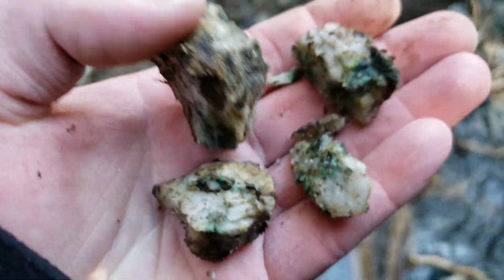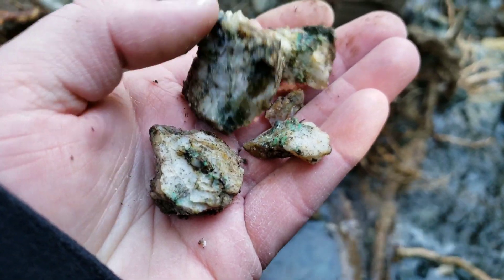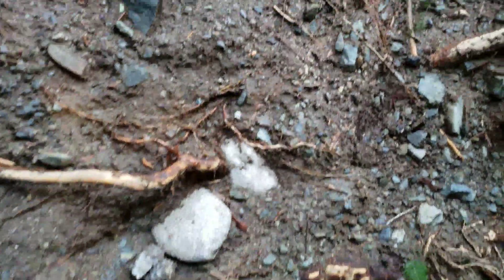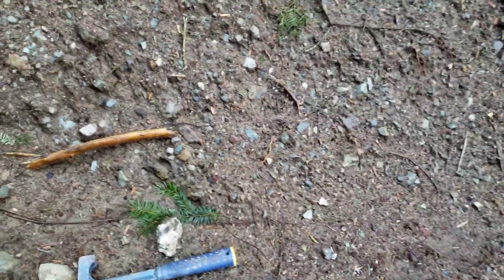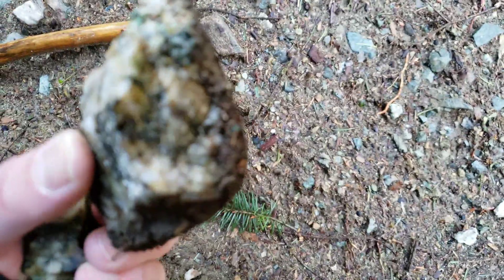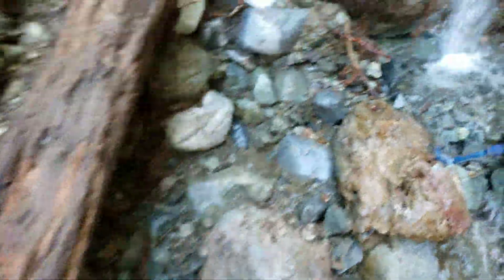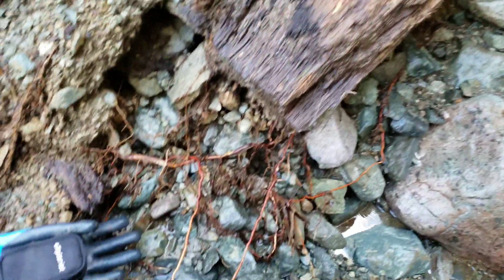We have more copper sulfides here, in quartz. More right there in that rock, and more in these rocks. Look at the cubed pieces of pyrite in there. So we hammered a little bit more off this as well as that one, and it's pretty mineralized.